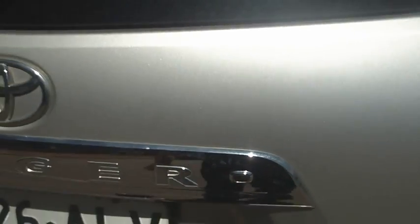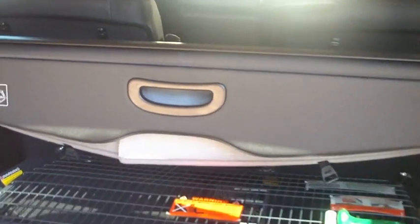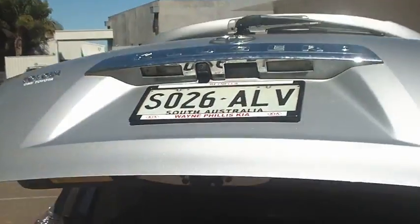You just push this button here — that'll unlock the window — so there's a separate window opener, and also underneath is for the tailgate. There's also a cargo mat in the back here and a cargo barrier which we've just removed for the time being, and also your cargo blind in the back as well.